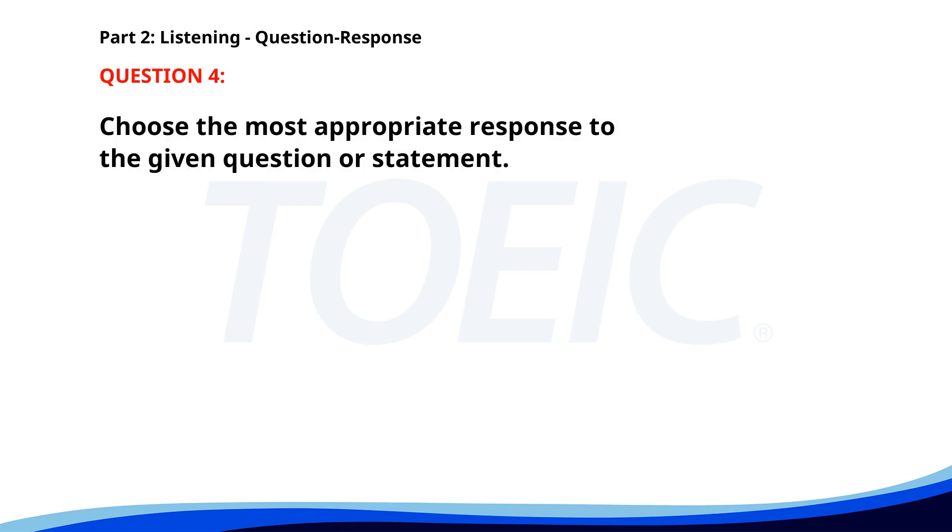Number four. Is there a vegetarian option on the menu? A. Yes, we have a veggie burger. B. The restaurant's closed. C. I prefer the chicken steak. The correct answer is A: Yes, we have a veggie burger.